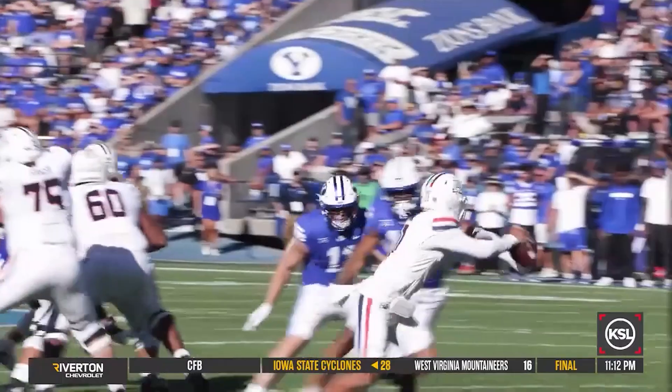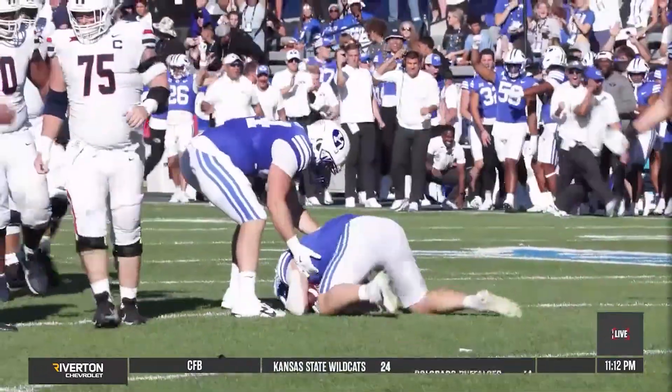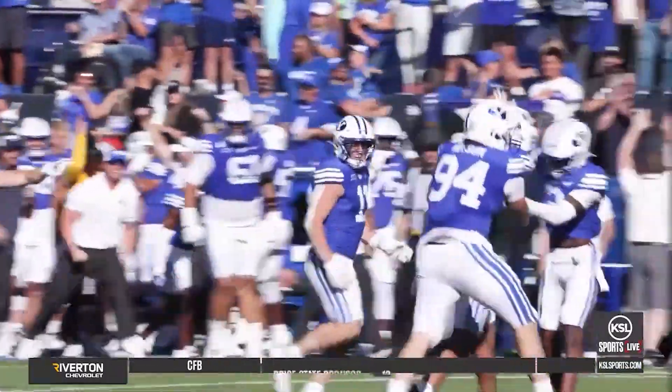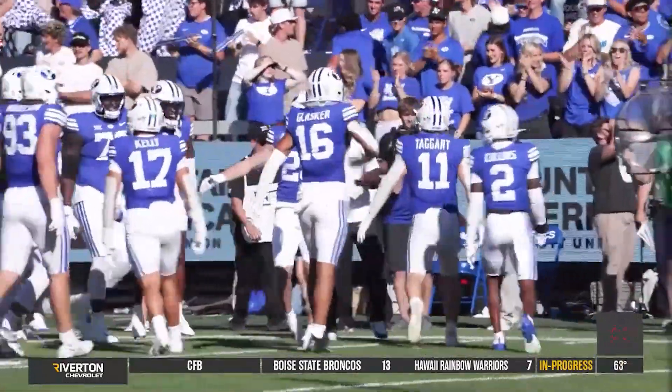On the second snap of Arizona's next possession, Isaiah Glasker sacks Fafita. The ball is loose and Harrison Taggart recovers. That would lead to a BYU field goal and a 24-7 lead. After a second field goal, BYU took a 17-point lead into the final quarter.